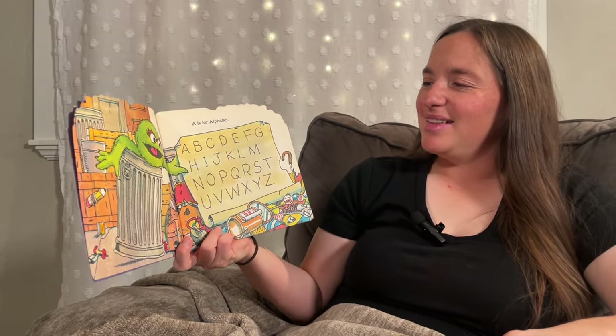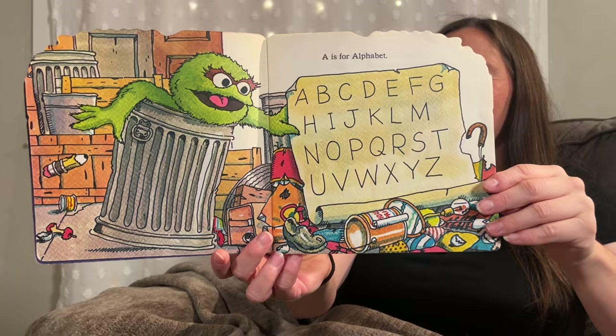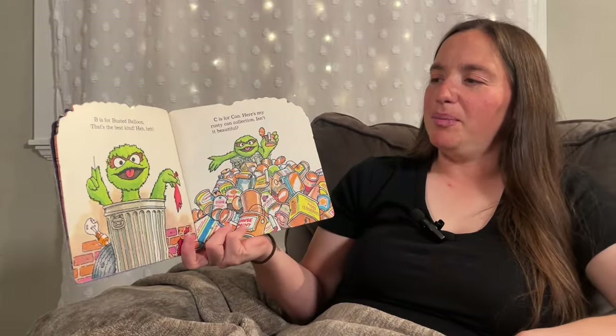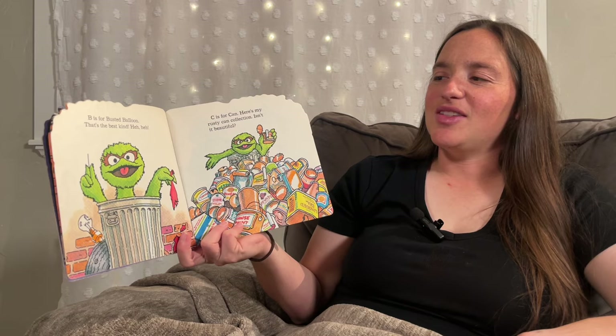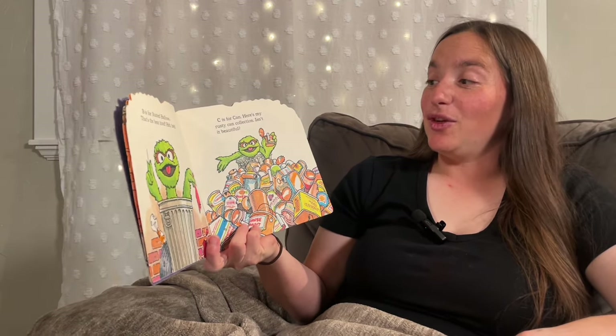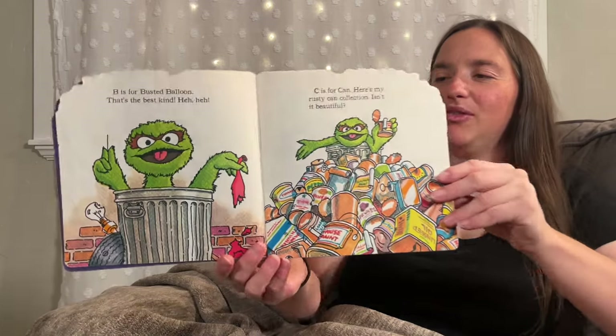A is for Alphabet. B is for Busted Balloon — that's the best kind. C is for Can. Here's my Rusty Can collection. Isn't it beautiful?